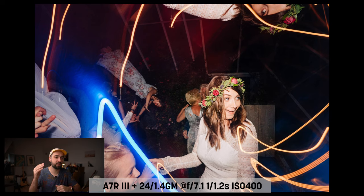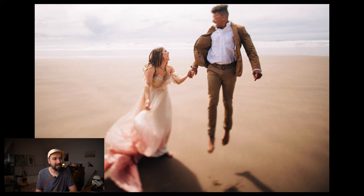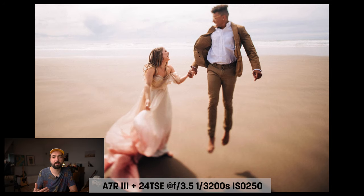What I love using the 24mm for most — and I have a separate video on this — is dance floor shots. This particular shot is actually a double exposure achieved by firing my flash twice during one shutter click. You can also get this effect with a second shooter's flash and a slow shutter speed of one or two seconds. I'm working on a full course on how to master dance floor shots, coming later this year.